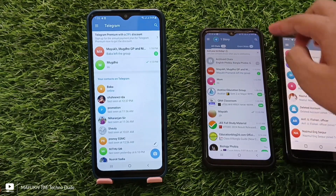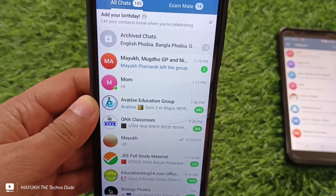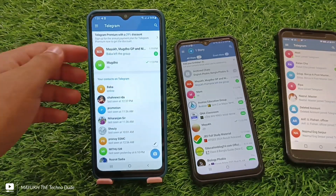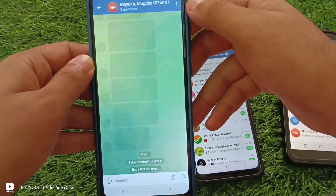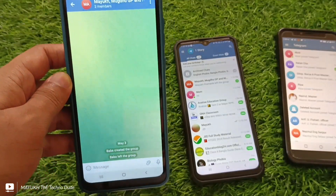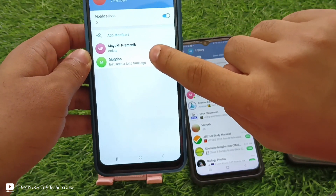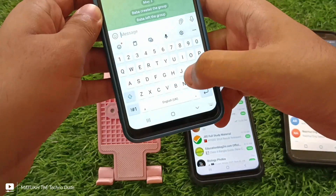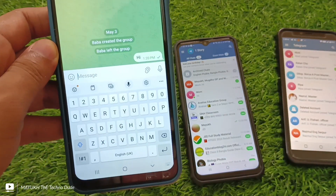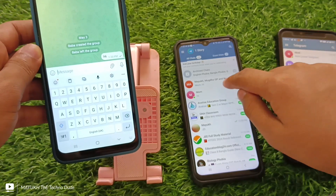Now take your phone and open your chat. From your phone, if you send a message it will be delivered. Here you can see only two members — you and that person who has blocked you — so if you send a message here it will be delivered to that person.